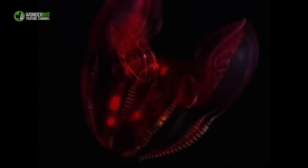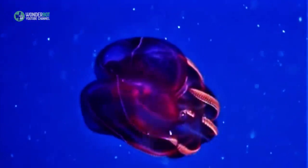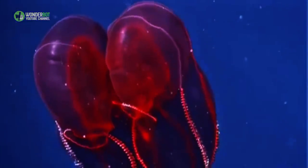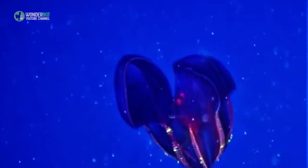Comb Jellyfish. Comb jellies are a group of ctenophores that vary widely in shape and size, but all move via cilia — tiny hair-like structures that push them forward through the water. They're the largest animals to utilize cilia, and they're also the most beautiful. As light refracts off of them, they create rainbows.